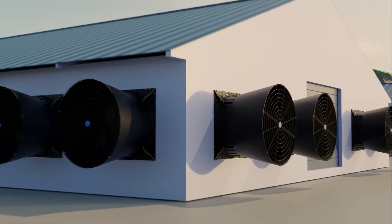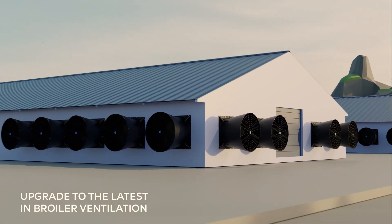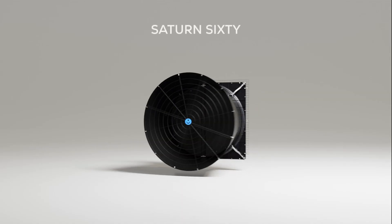Unlock your broiler farm's profitability by updating to the latest in modern ventilation. Munters' Saturn 60 — modern ventilation for modern farms.